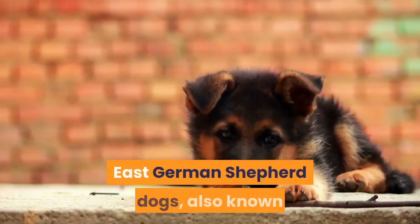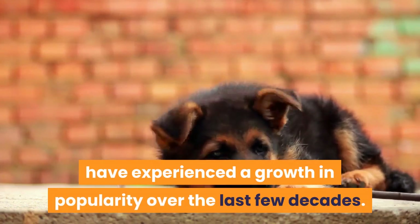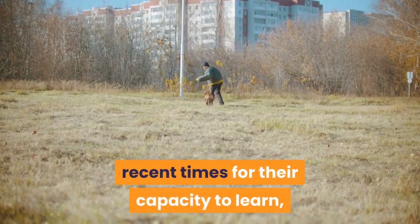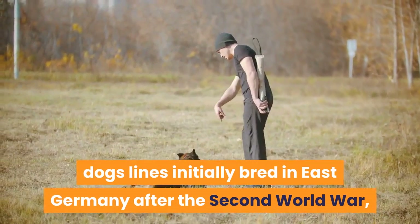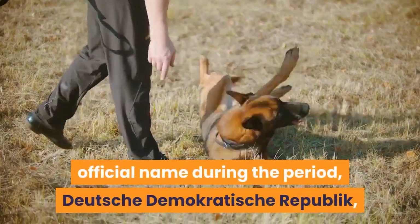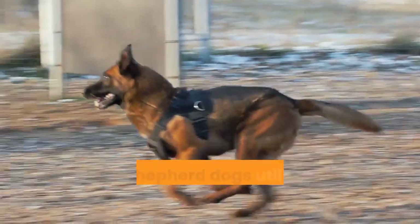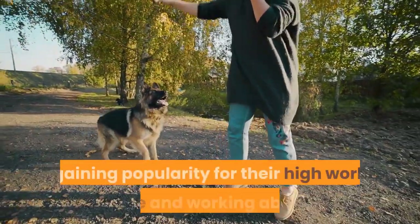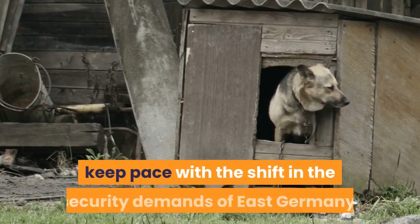East German Shepherd dogs, also known as Deutsches Demokratische Republik or DDR, have experienced growth in popularity over the last few decades. While their popularity was high after the World Wars before subsiding, they have since carved out a name for themselves for their capacity to learn, work, and provide companionship. DDRs trace their origin from guard dog lines initially bred in East Germany after the Second World War and are known mainly for their police work. The East German communist party set up a strict breeding program for German Shepherd dogs utilized in the military during the Cold War era.